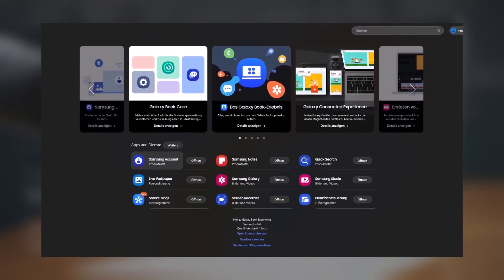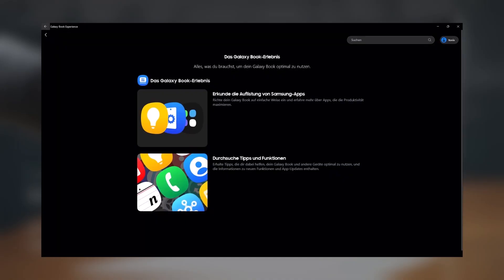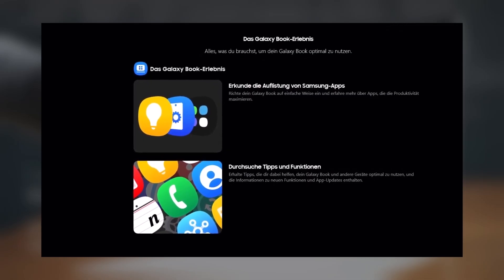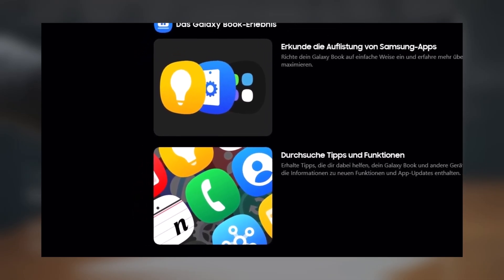The Galaxy Book Experience app on Galaxy Books was updated to version 3.40.0 earlier today, introducing what Samsung calls the One UI Book 6.1 software for its Windows laptops. This update unveiled some One UI 7.0 stock app icons, including those for Phone, Samsung Notes, SmartThings, and Tips.